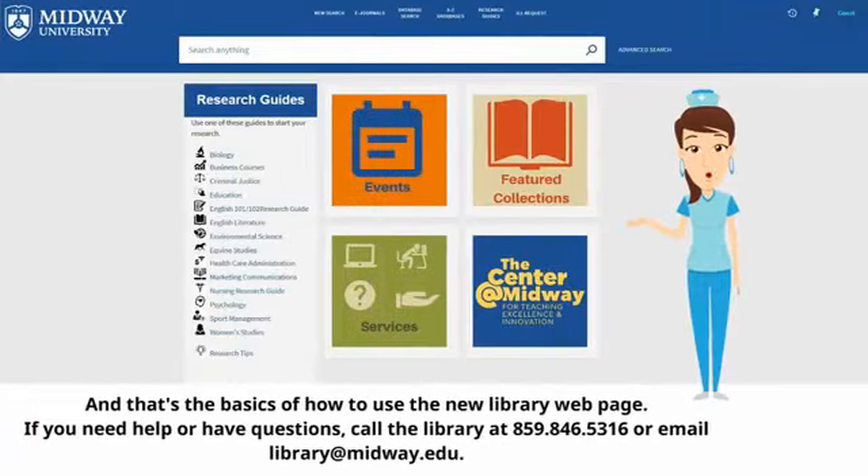And that's the basics of how to use the new library web page. If you need help or have questions, call the library at 859-846-5316 or email library at midway.edu. Thanks!